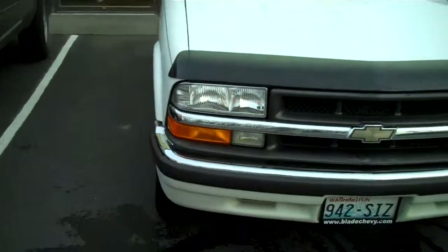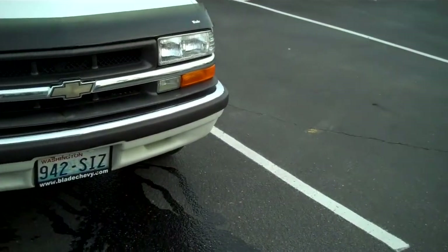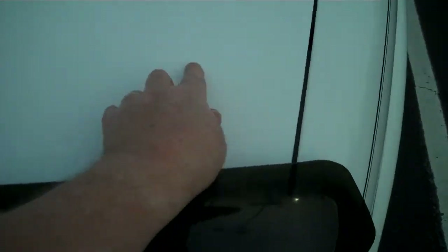Bug deflector up front. Headlights are in perfect shape. I see no cracks in the lenses, no cracks in the cowling. It's a good Monday morning. No rock chips up front.